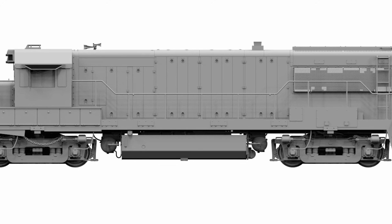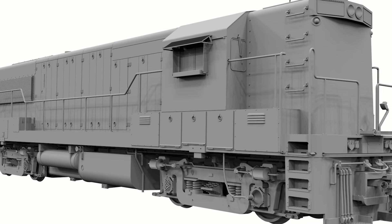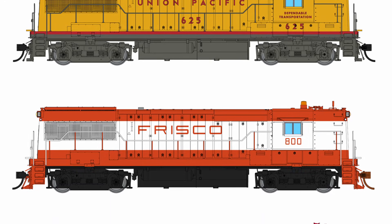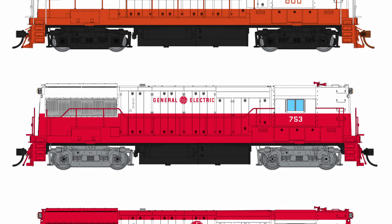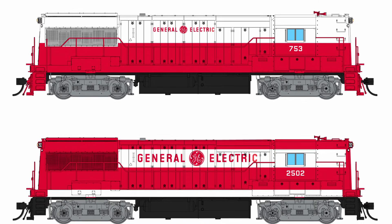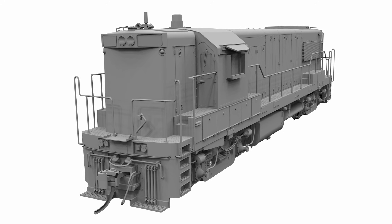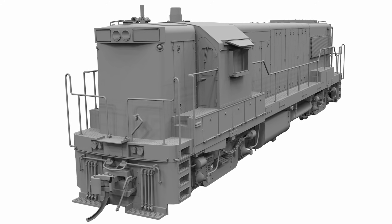And you expect that from us, don't you? Also, we're going to be doing the high-nose, which nobody's ever done in plastic. And if you're modeling Frisco, or Union Pacific, or if you want demonstrators, the high-noses are a must — and they're pretty cool-looking engines. These will have a sound system, of course, with LokSound decoders installed. It's going to be awesome sound.